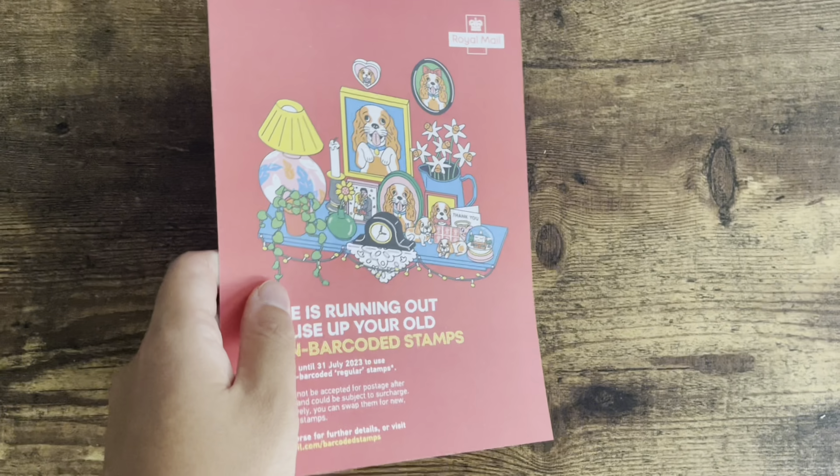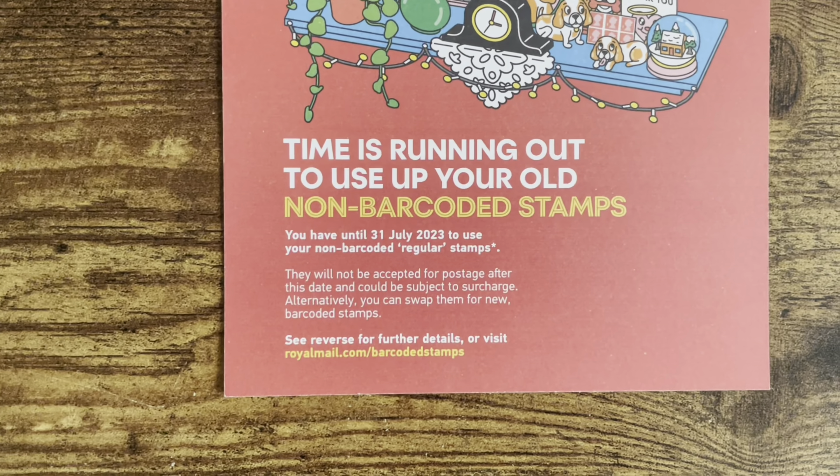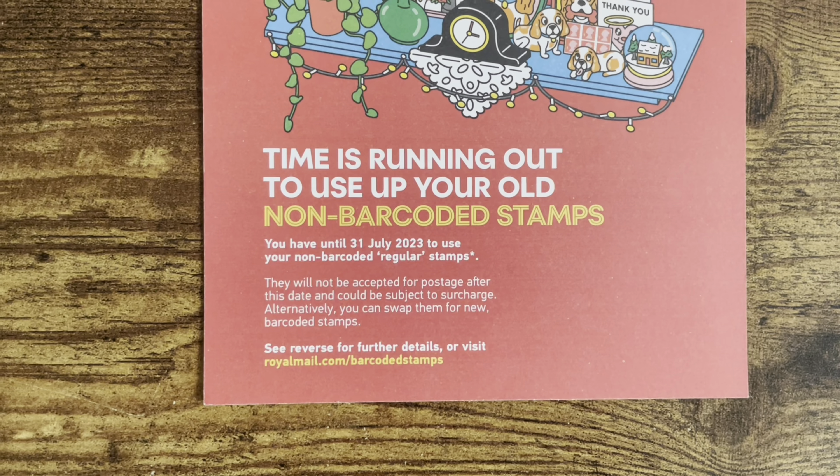Royal Mail added barcodes to all newly issued regular stamps, and regular stamps without barcodes will no longer be valid after 31st July 2023. This will be the first time that Royal Mail invalidated stamps since decimalisation in 1971. As the date is approaching, in this episode, let's discuss which stamps you can use in the UK after 31st July.